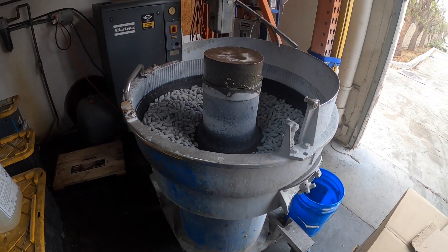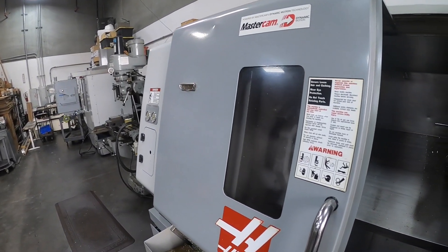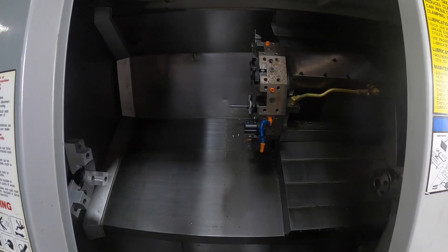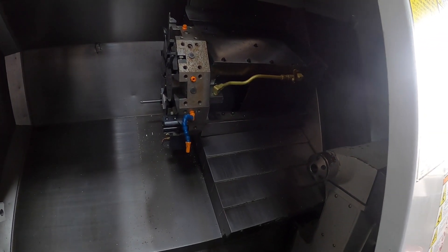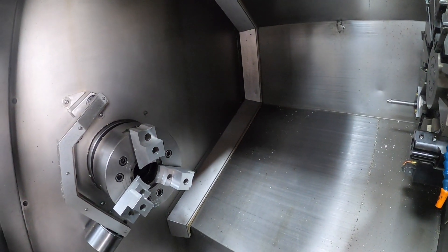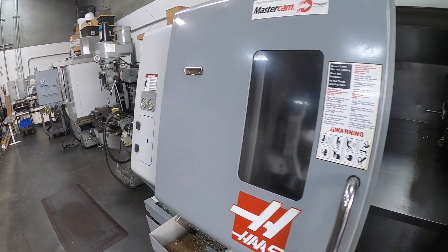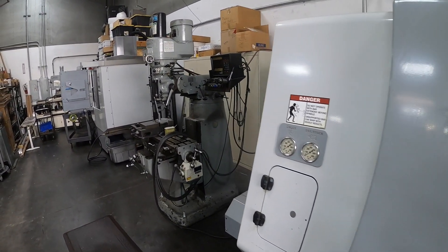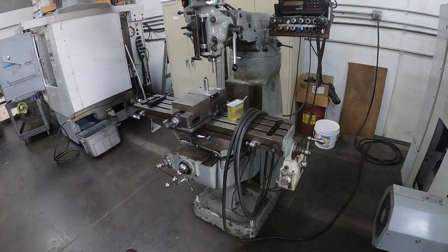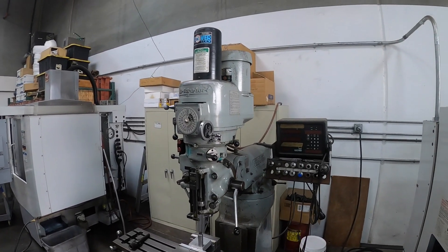With that, Mopar Connection Magazine provided Reed Machine with one of our Edelbrock Victor Jr. aluminum 426 cylinder heads, and Daryl was off and running. Currently, Reed is securing an entirely new scanning system that he's excited to use on the Edelbrock head. This new equipment will streamline how Reed creates new designs and makes components moving forward — and not just for the second-generation Hemi head, but for several new products that he's got on the horizon.